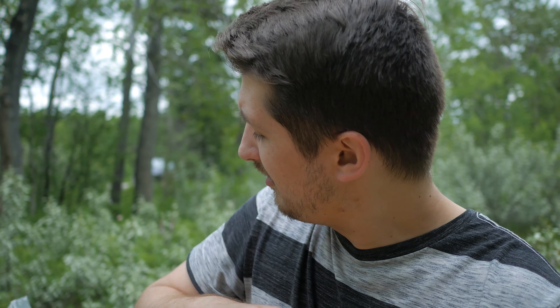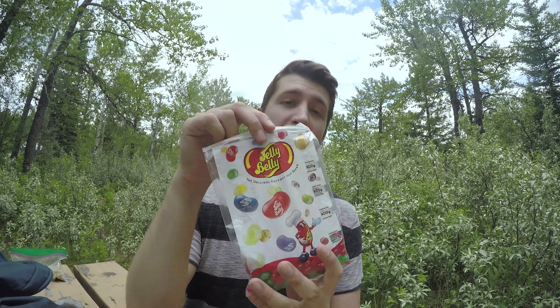I brought some snacks out here. I've got some sunflower seeds — salted and roasted, they're good — and some Jelly Belly jelly beans, green apple and cherry flavors. I did the West Wind Pass hike a couple weeks ago, and on the way back I stopped in Canmore at the candy store and stocked up on these, my favorite flavors. I like to have some snacks out here. It'd be nice to cook actual food, but I didn't bring any today. Just kind of relaxing, taking it easy, admiring the surroundings.